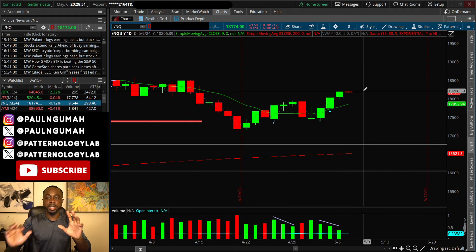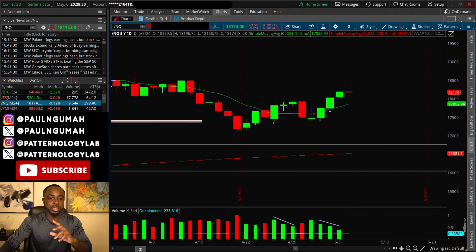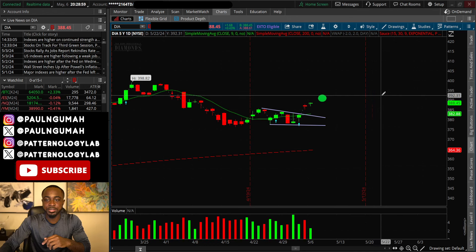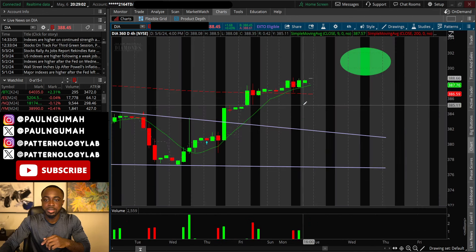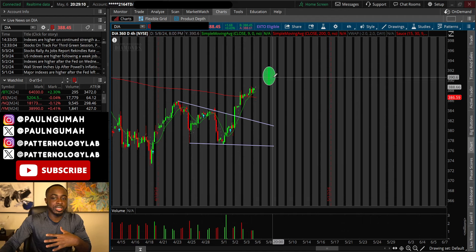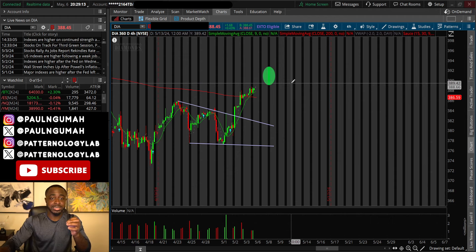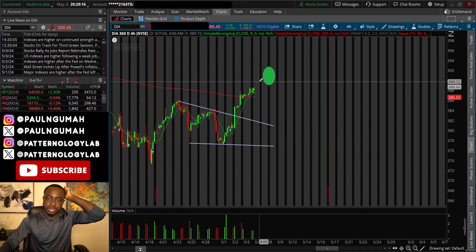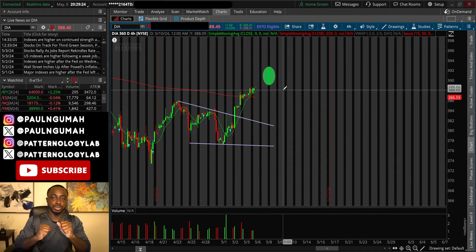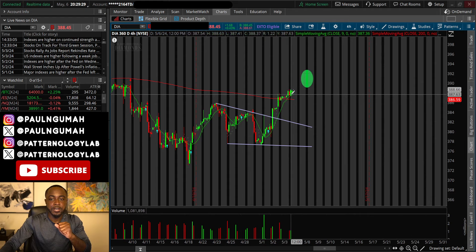Right now we're in an uptrend. In the last video I shared my thoughts on the Dow Jones, which is still bullish, especially after showing this bullish structure — a falling wedge. The four-hour chart is still behaving as expected. I'm leaving the green circle exactly where it is because I think we might even tap 390.50 before experiencing some turbulence with the Dow Jones. It could happen in the morning, so keep your eyes out for that.